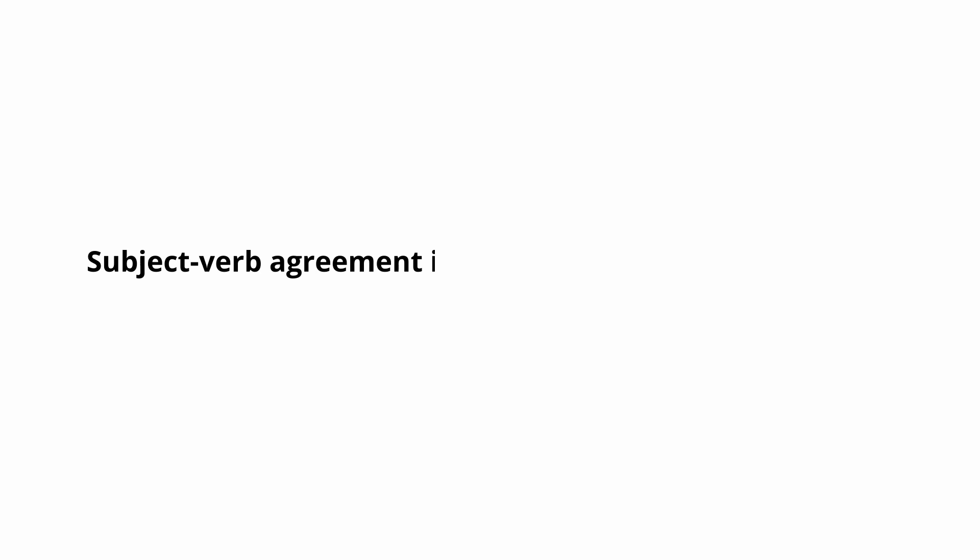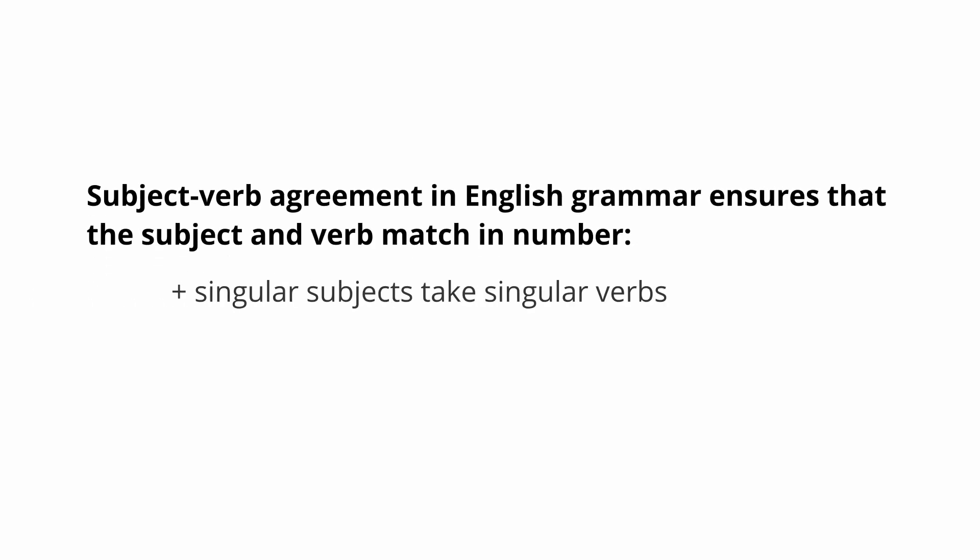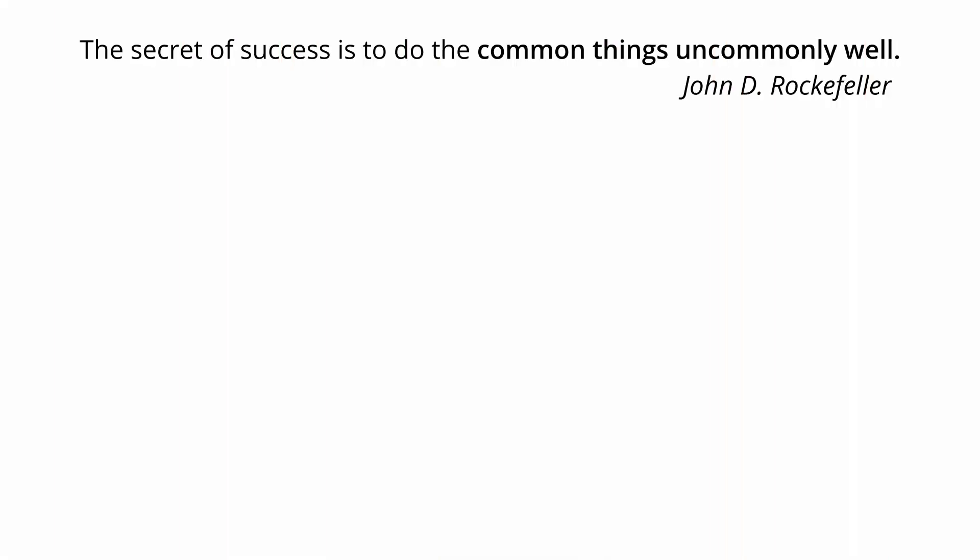Subject-verb agreement in English grammar ensures that the subject and verb match in number. Singular subjects take singular verbs, and plural subjects take plural verbs. This rule ensures clarity and coherence in communication.